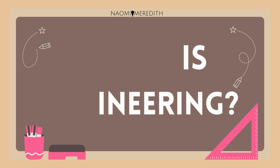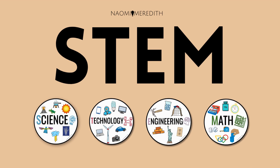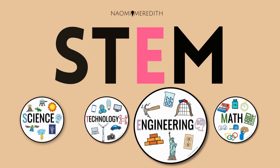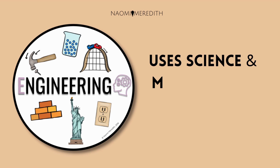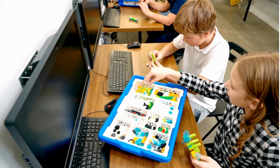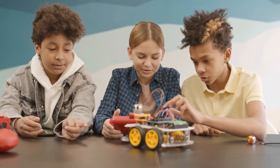What is engineering? In our other video, we explored what STEM is and how each letter means something. E is for engineering. Engineering uses science and math to help build and solve a problem. Engineering problems are solved by designing, building, testing, and fixing things.